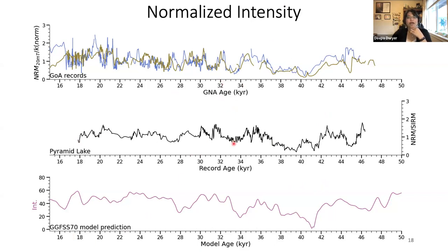There are a lot of similarities between what we see in the Gulf of Alaska and what's observed in Pyramid Lake, published by Linford et al. 2017, and again many similarities to the model predictions. There are some differences as well — we do have the intensity low observed around the Laschamp, and there are also some additional features of interest around 32 to 34,000 years.